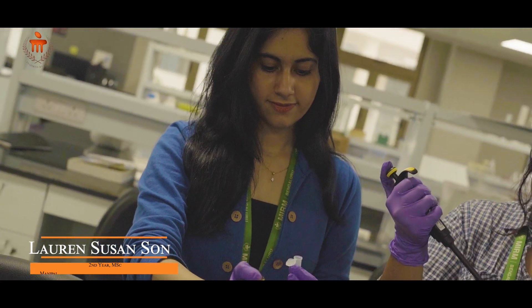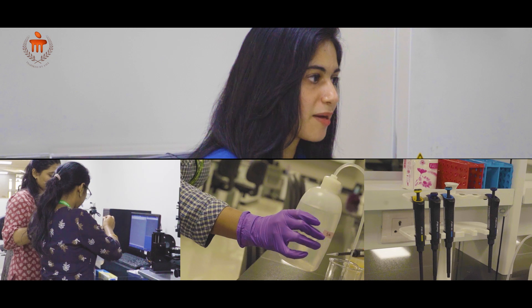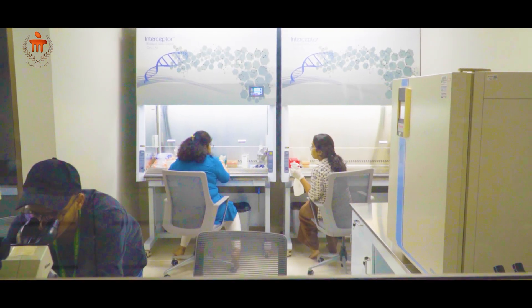I'm so grateful and happy to be a part of this institute. I've always wanted to do a course on stem cell technology and I know I've come to the right place. As you've already seen, we have PhD labs where all the JRF and PhD students do their molecular biowork like PCR,